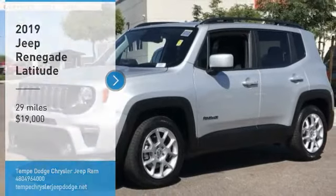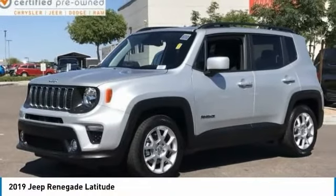Looking for the right vehicle? Check out the 2019 Jeep Renegade.